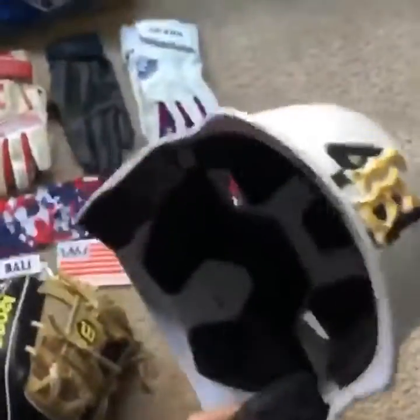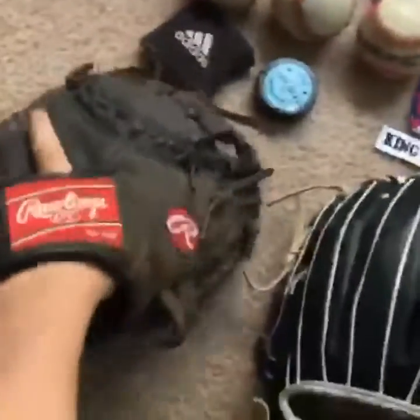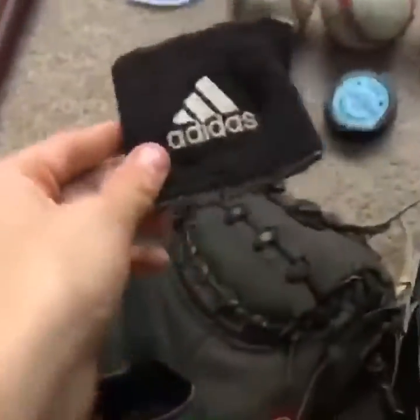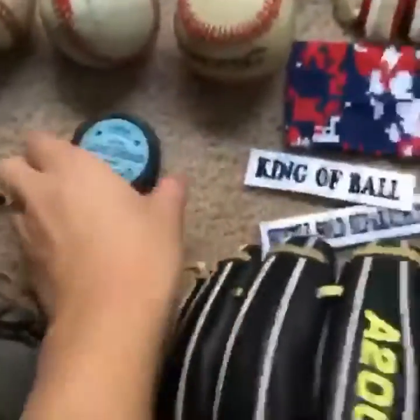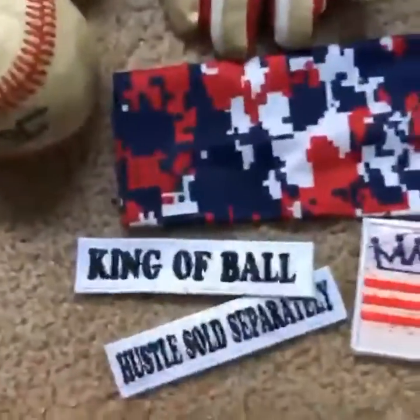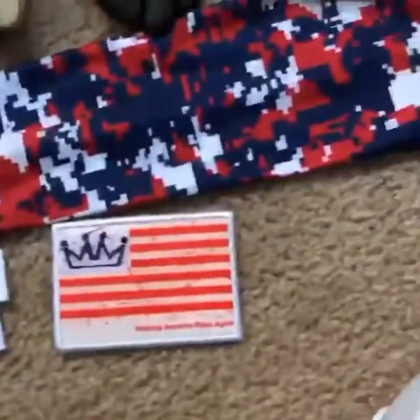First, starting off, we got my helmet, then we got my A2000 — picked this up a couple days from my birthday. Then we got my Rawlings catcher's glove, then we got my lucky Adidas wristband, then I got my glove grease — I'll put a link in the description for their Instagram. Then we got some patches from them: Hustle Sold Separately, King of Ball, Help America Rake Again.